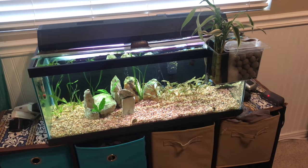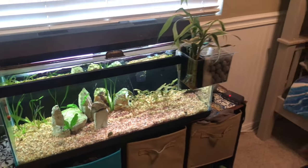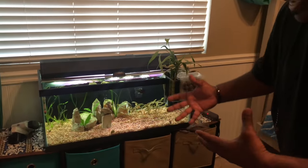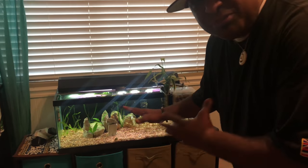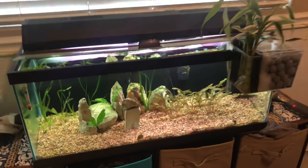This is a 20-gallon long. This is a scape I worked on — I wanted an all-natural-looking, fully-planted tank, and this is what I came up with. Real simple plants, nothing too high-tech.